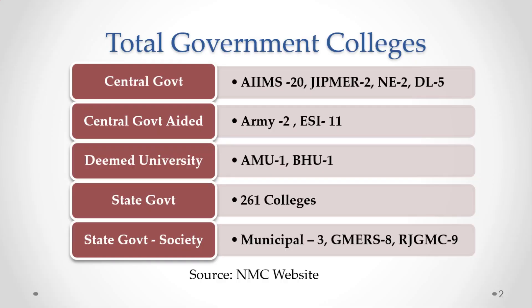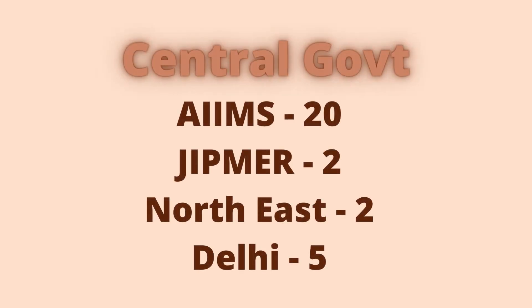You can see the number of colleges which come under each medical college type. There are 20 All India Institute of Medical Sciences, 2 JIPMER campuses, 2 medical colleges in Northeastern states, and 5 medical colleges in Delhi state which are run by the central government.